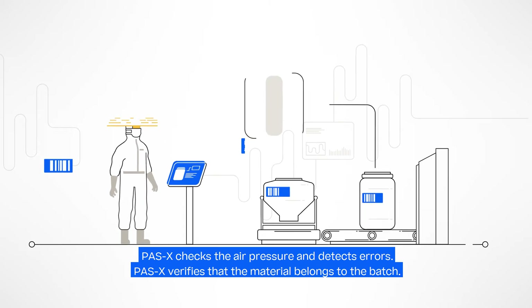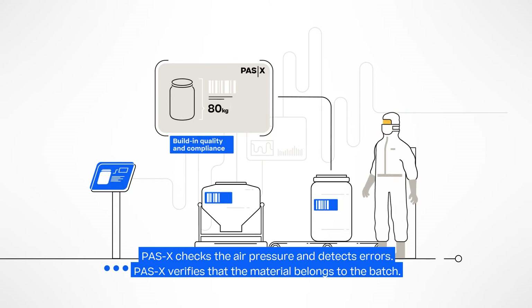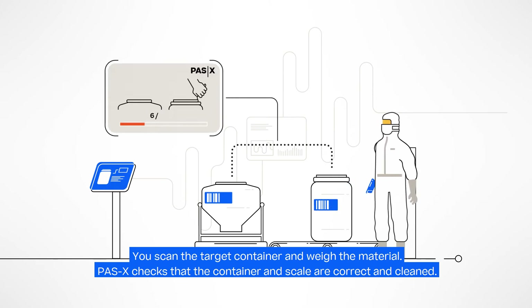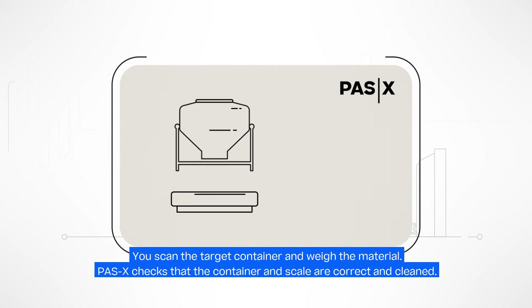It verifies that the material belongs to the batch, has sufficient quantity, and the correct QA status. Now you can continue to scan the target container and weigh the bill of material items with direct connection to the scale. Werem POS-X MES checks that the container and scale are correct and cleaned.